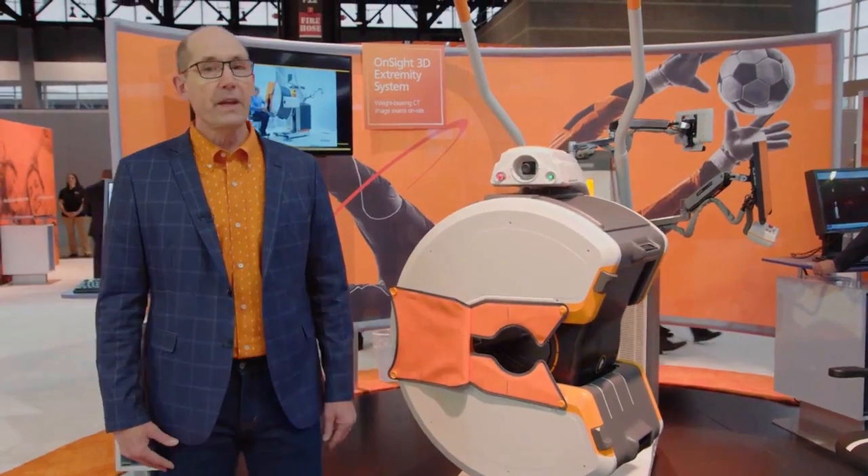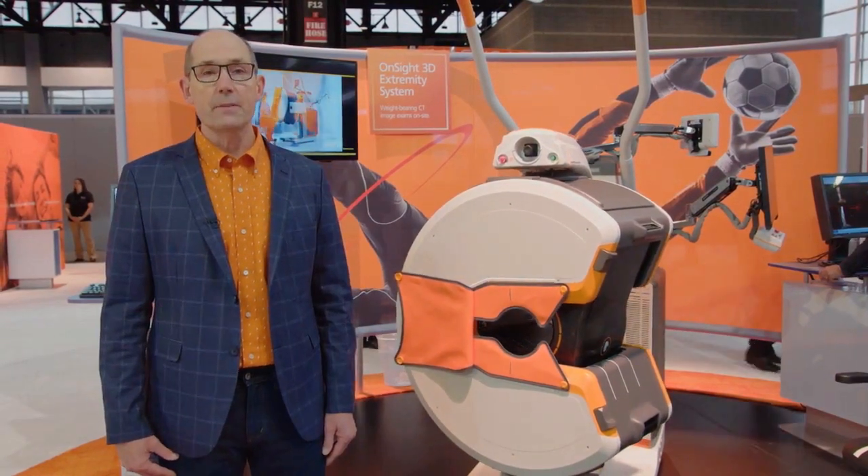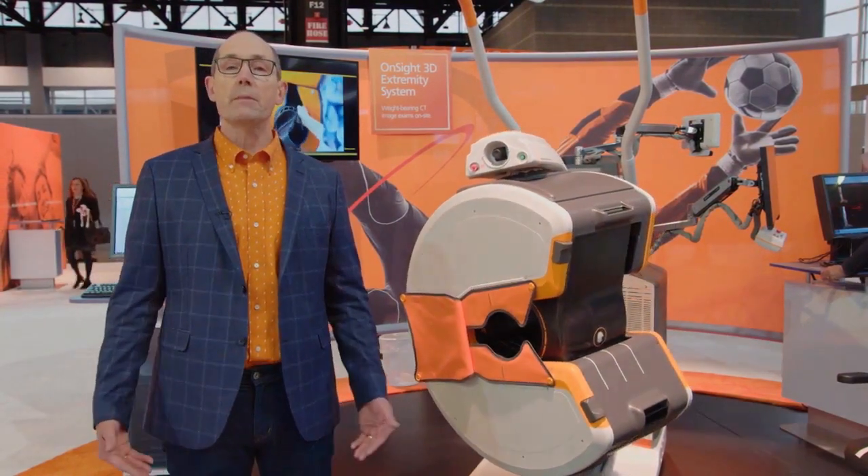Do you have orthopedic patients? Our on-site 3D extremity system captures 3D weight-bearing images. It won the AntMedia Award for the best new radiology device in 2016.